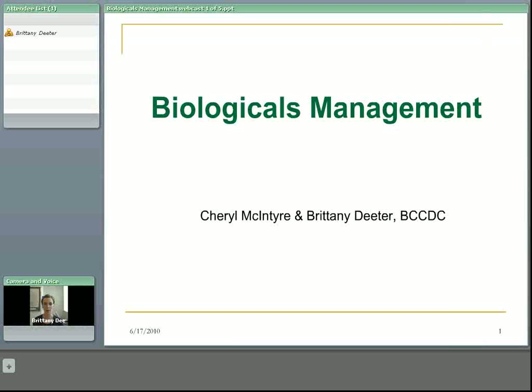Hi, you're watching the Biological Management webcast. This was created by Brittany Dieter and Cheryl McIntyre of the BC Centre for Disease Control. I'd like to welcome you. You will see that there are five separate sections of this presentation. This is the first, the introduction.